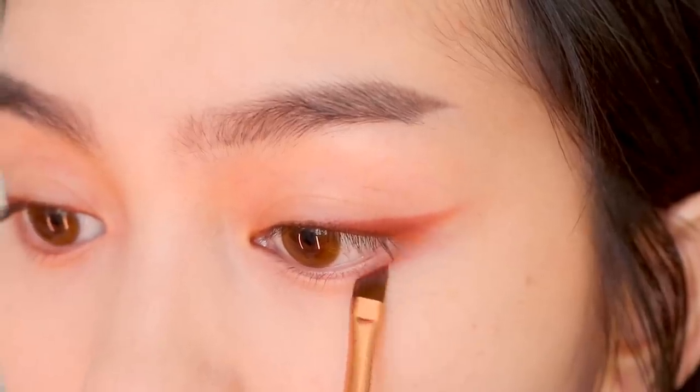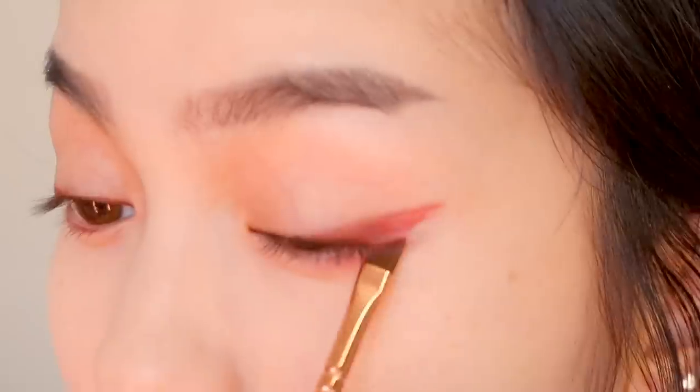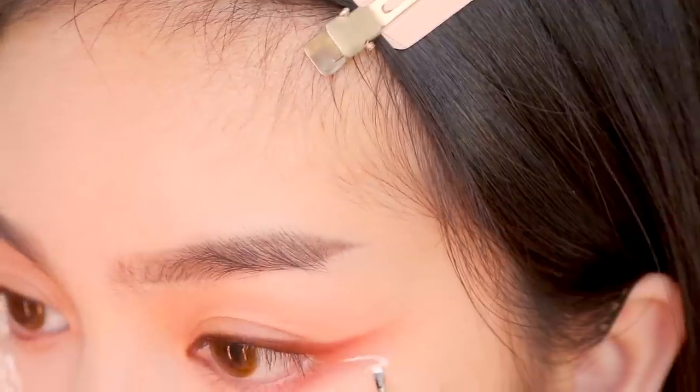Going back to the eyes, I'm extending the eyeliner and blending it downwards. I'm next using a white liner to draw on the clouds.